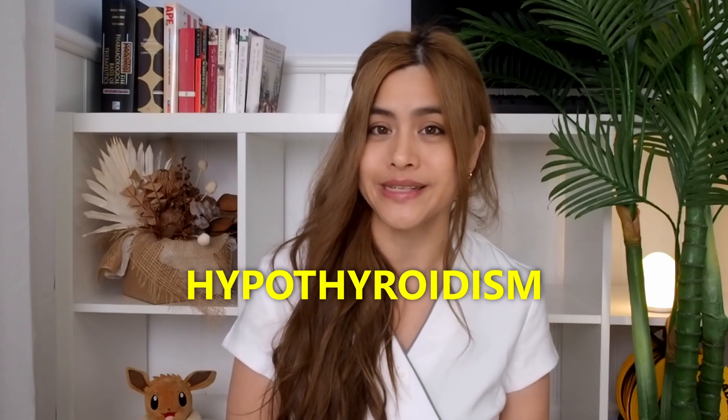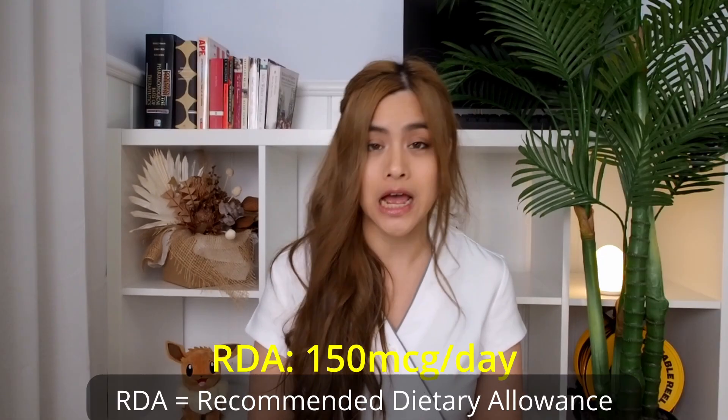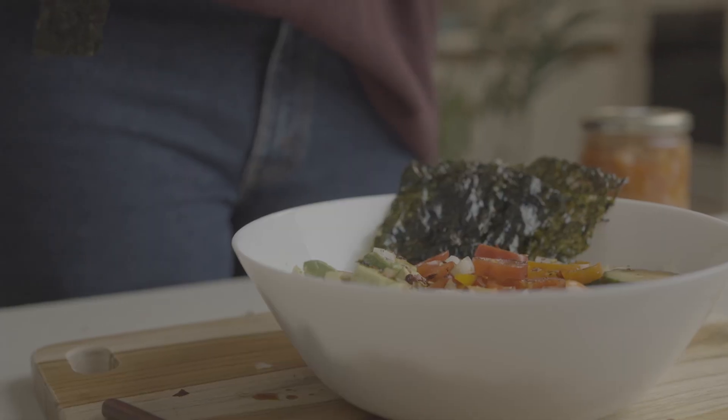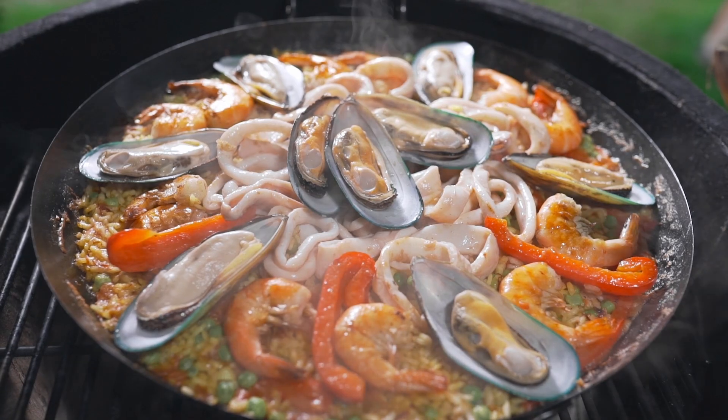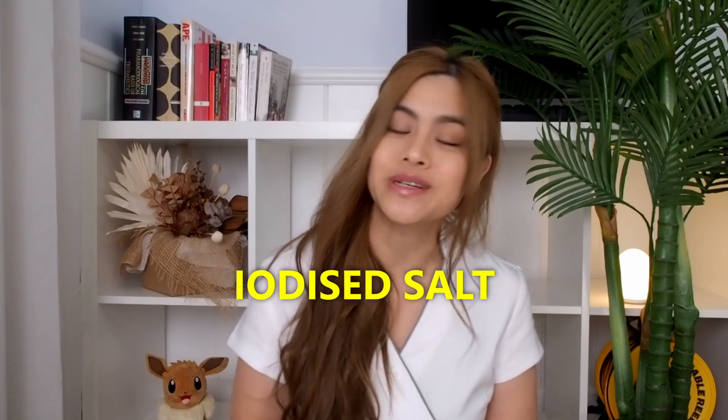Severe iodine deficiency causes the body to be unable to produce thyroid hormones, which leads to hypothyroidism. Over time, if there isn't enough iodine, the thyroid gland gets larger to compensate and becomes a goiter. The RDA of iodine for adults is 150 micrograms per day. The best sources of iodine include seaweed, seafood, breads made with iodized salt, dairy, and eggs. In general, you don't need to worry too much about your iodine intake if you use iodized salt in your day-to-day cooking.